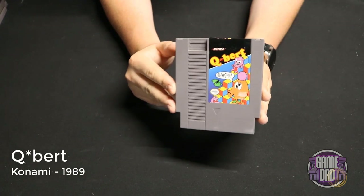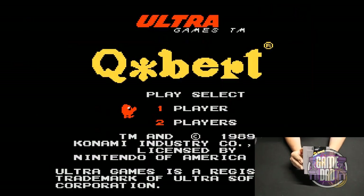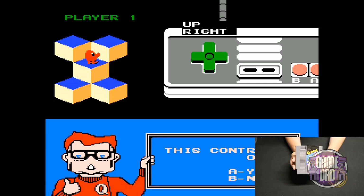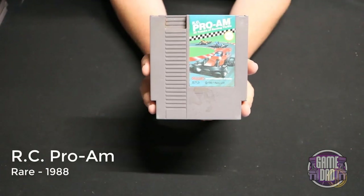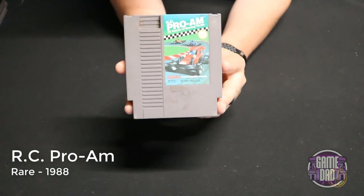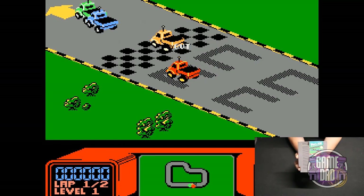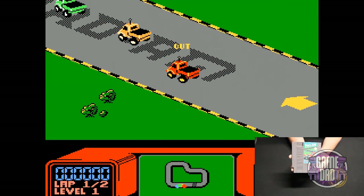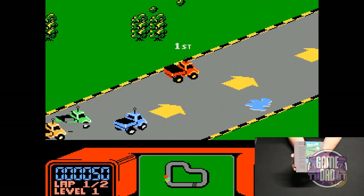Q*bert released by Konami in 1989 — you go around as this weird little character trying to light up all the different tiles. It's got a very weird control scheme that takes a little to get used to, but once you get the hang of it it's a really fun game. RC Pro-Am released by Rare in 1988 is probably one of my favorite games on the NES — I remember countless hours playing through this game. It's so much fun playing as essentially micro machines that are radio controlled.